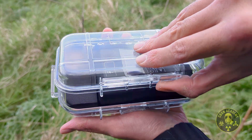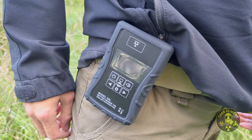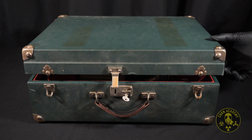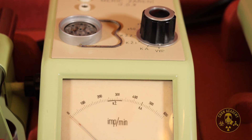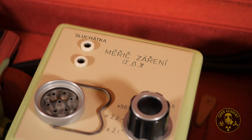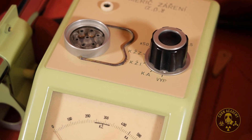Modern radiation detectors are usually compact, sometimes even pocket-sized, but that definitely wasn't the case more than 60 years ago, when carrying a radiation meter was basically a workout. In this video, we are going to take a closer look at a fascinating and rather rare Czechoslovak device called Vniežičaženi Alpha Beta Gamma, which, if you're not fluent in Czech, translates to Alpha Beta Gamma radiation meter.